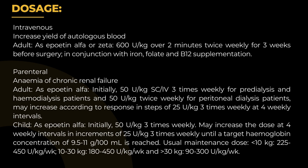Dosage — Intravenous, increase yield of autologous blood: Adult as Epoetin-alpha or Zeta, 600 U/kg over 2 minutes twice weekly for 3 weeks before surgery, in conjunction with iron, folate, and B12 supplementation.